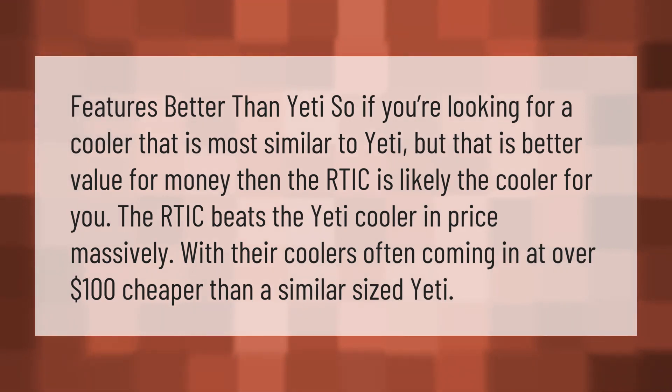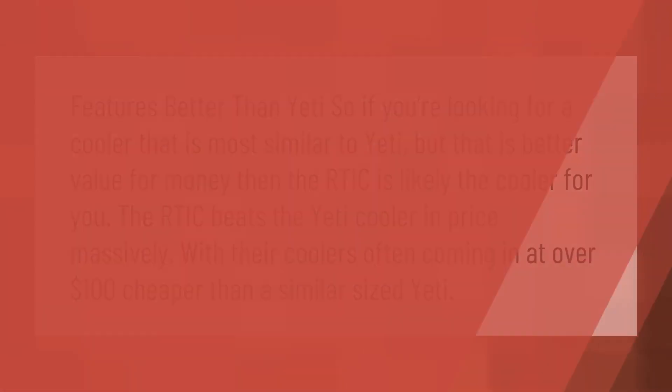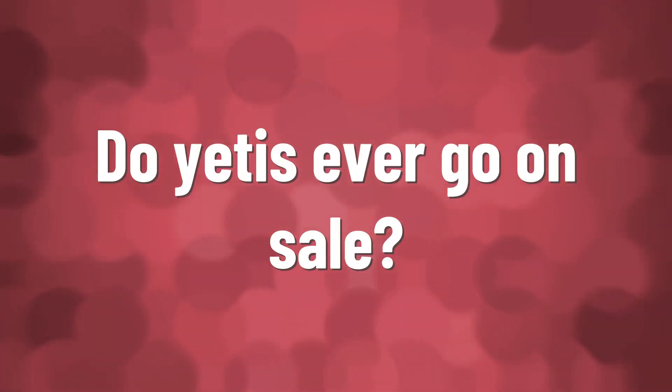If you're looking for a cooler that is most similar to Yeti but better value for money, then the RTIC is likely the cooler for you. The RTIC beats the Yeti cooler in price massively, with their coolers often coming in at over $100 cheaper than a similar sized Yeti.